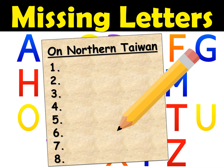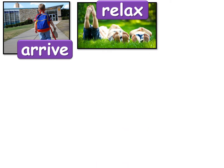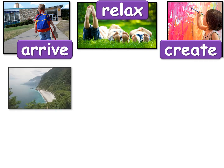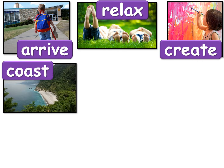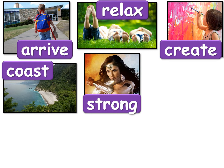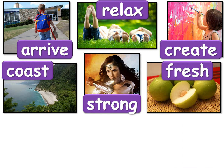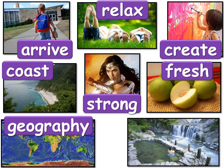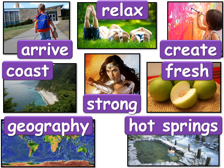So if you're ready let's get started. First let's look at the vocabulary words you're going to be spelling. Say the words after me: Arrive. Relax. Create. Coast. Strong. Fresh. Geography. And Hot Springs.